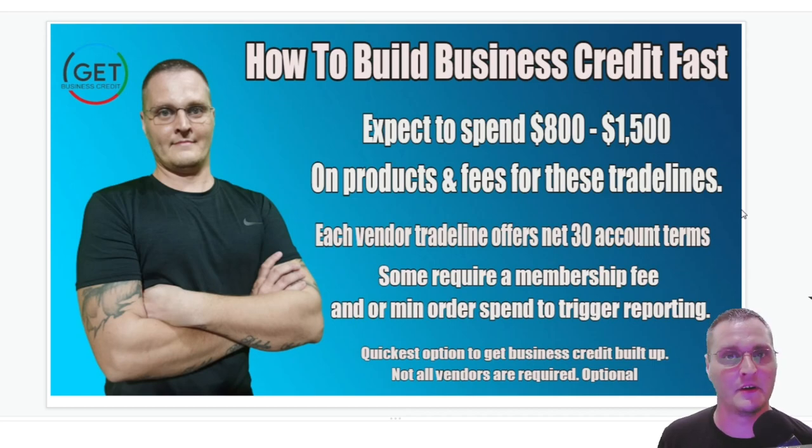Not all vendors are required — you don't have to go after all of these if you already have some of them or already have some credit built up. This is mainly made for somebody that really doesn't have a Paydex score, doesn't have Experian or Equifax scores.